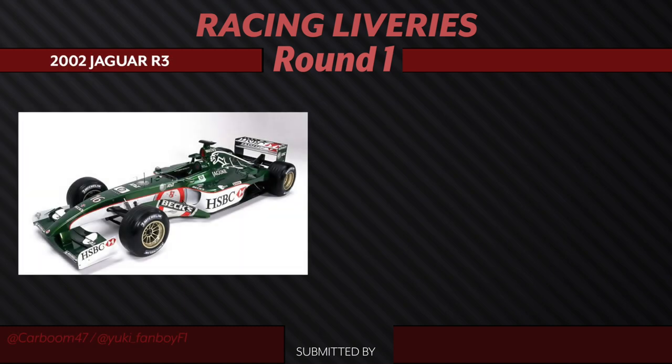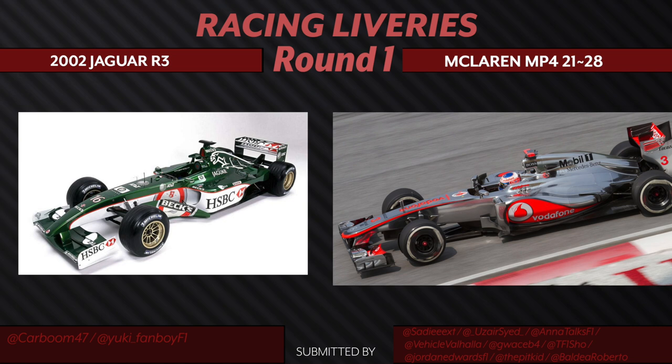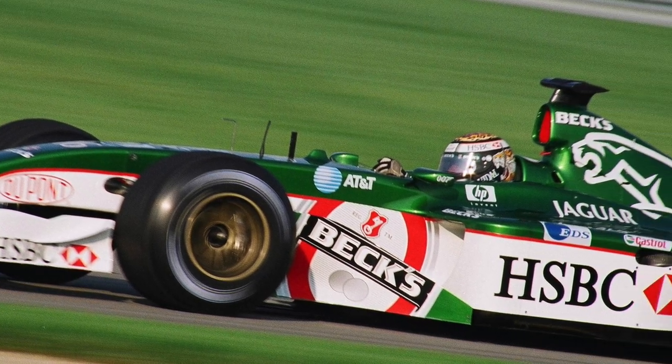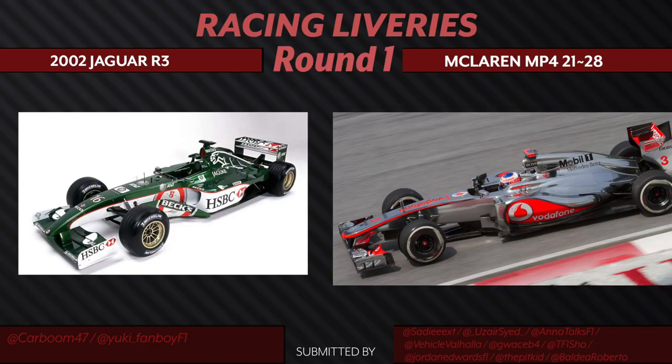We have the 2002 Jaguar R3 going up against the classic chrome and red McLaren livery from 2007 to 2013. This one's going to be a tough one because I feel like the Jaguar has the best blend of their sponsors with their livery, and the Jaguar going up the back of the livery is perfect. My vote is going to be for the Jaguar in this case, and I kind of miss Jaguar being on the grid. But anyone who knows me knows that the chrome is arguably one of my favorite liveries. I think it comes as no surprise I'm going with McLaren. I'm going to have to compromise on this one.